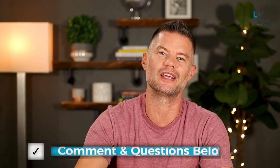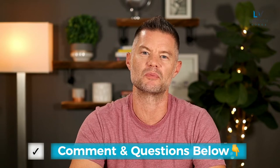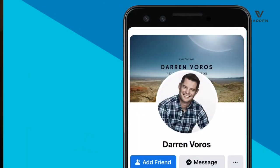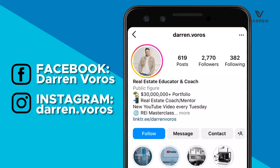If you've got questions for me around building a rental property or anything else real estate related, leave those in the comments section below. If you're interested in my Real Estate Investing Masterclass or in my development course that will be coming out soon, check out my website at darrenvoros.com. You can also follow me on Facebook and Instagram where I post regularly. Thanks so much for watching, and I'll see you on Tuesday.